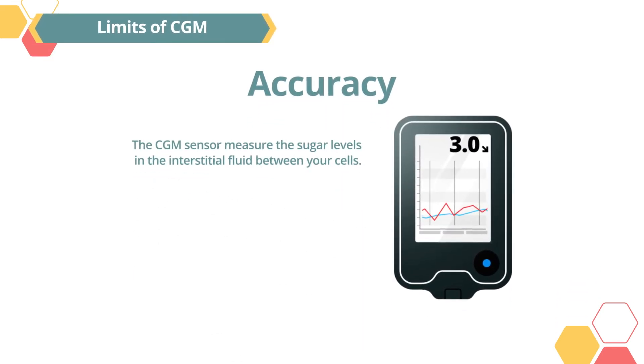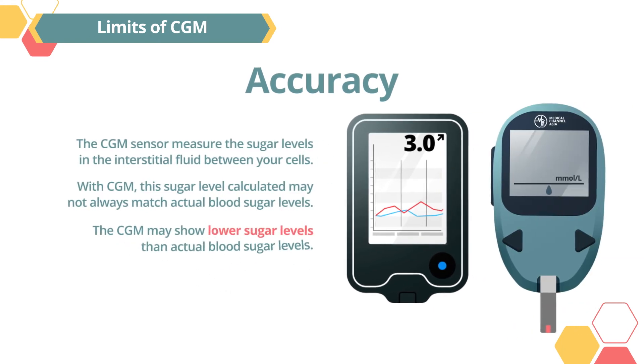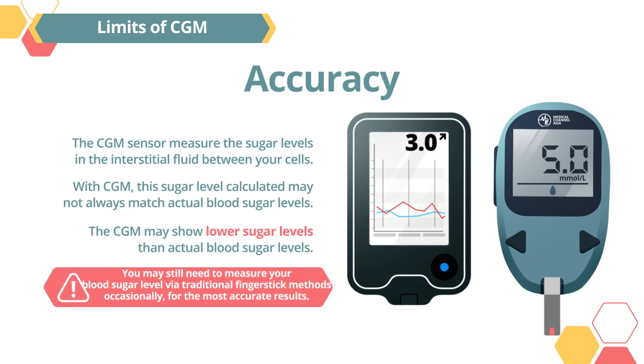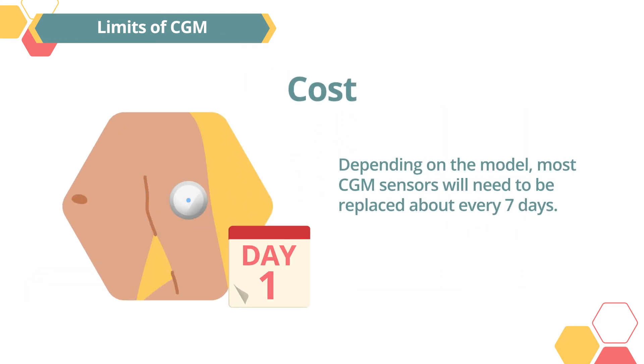Limits of CGM — accuracy: The CGM sensor measures the sugar levels in the interstitial fluid between your cells. This calculated sugar level may not always match actual blood sugar levels; the CGM may show lower sugar levels than your actual blood sugar. You may still need to measure your blood sugar level via traditional finger stick methods occasionally for the most accurate results.